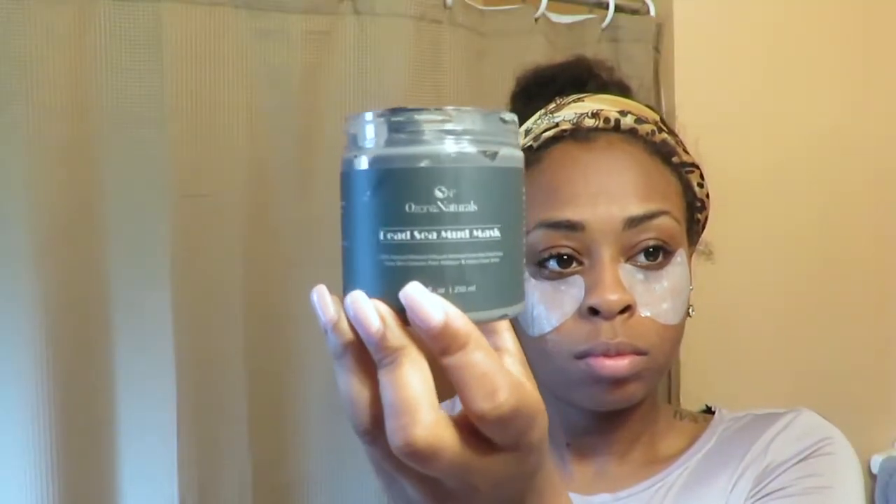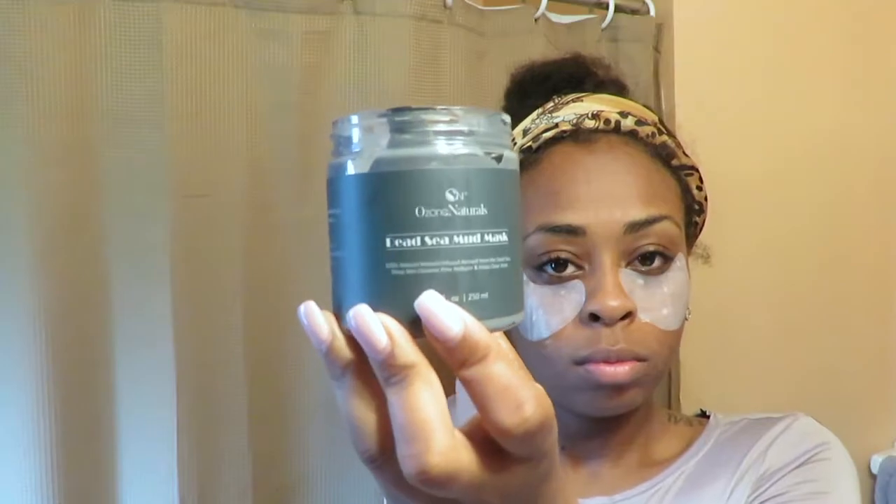Then I'm going to take my under eye patches and put them under my eyes. This helps with under eye dark marks and under eye bags. I feel like I was born with under eye bags — I've had them forever — but this has really helped diminish them and make them not so thick.